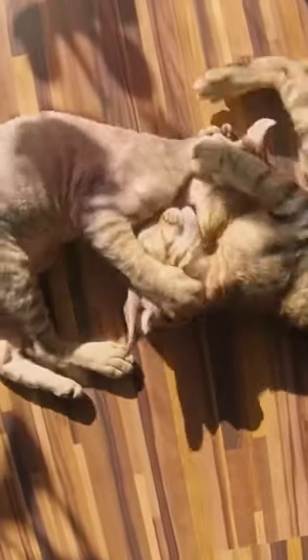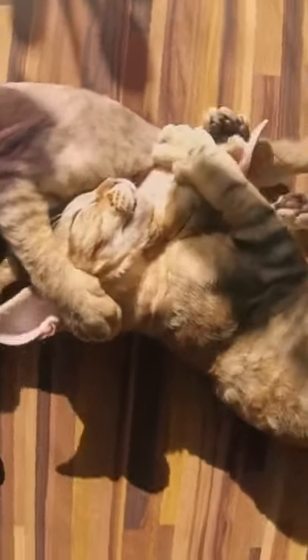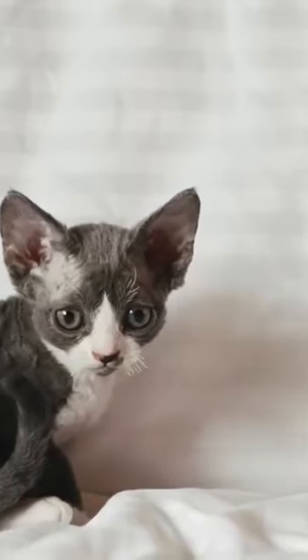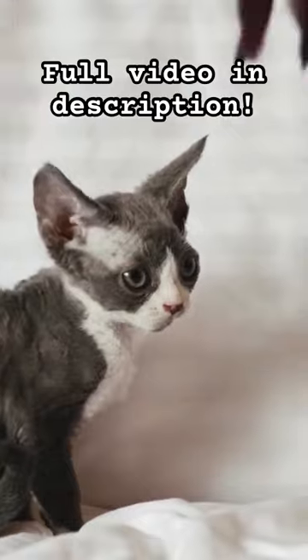The Devon Rex is a very social breed and is even considered to be outgoing by some. Devon Rexes are known to love their humans, often developing deep attachments with each family member. If you adopt a Devon Rex, don't be surprised if they follow you around the house and jump on your lap the moment you sit down.